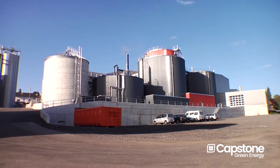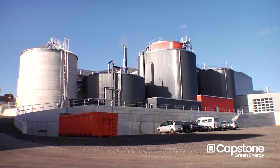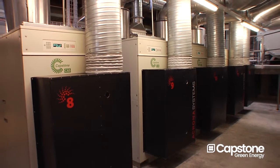We didn't know exactly what to do with the milk sugar years ago. So we decided five years ago to build a biogas plant and to use the milk sugar as energy. And the biogas we use then on micro gas turbines to produce electric energy.